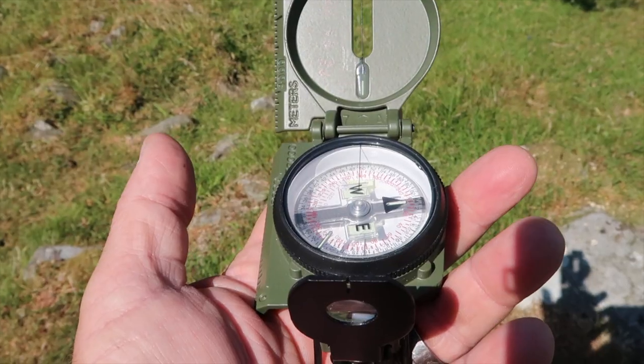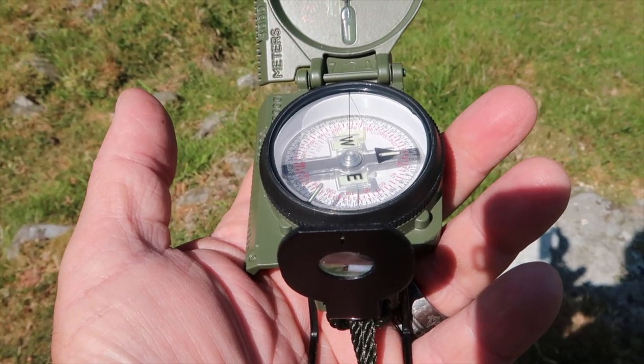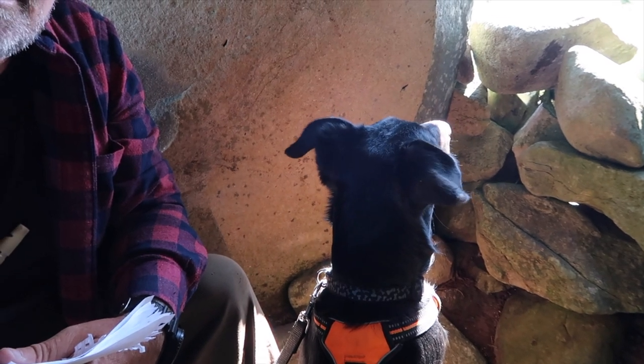Whenever I'm navigating or trying to ascertain my position, I always look for at least three points of validation from three different sources. And another great clue — always remember to carry a compass. I never thought I'd be sat in a burial chamber with my dog. She seems pretty cool with it; I don't think she knows what it is. Although she was digging just now — hopefully there are no bones.